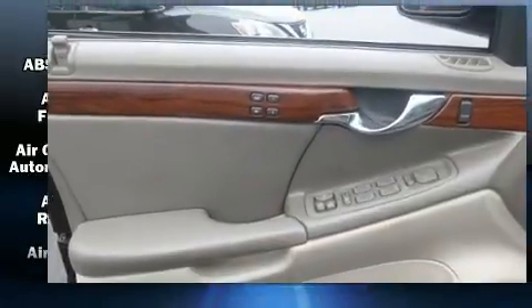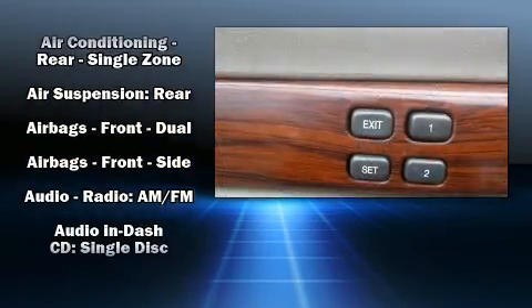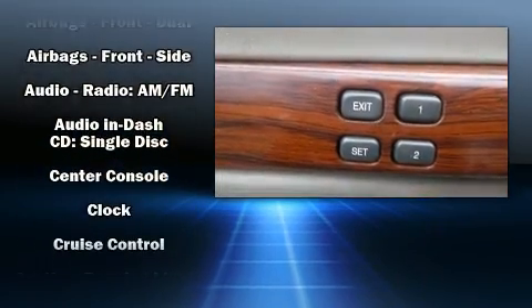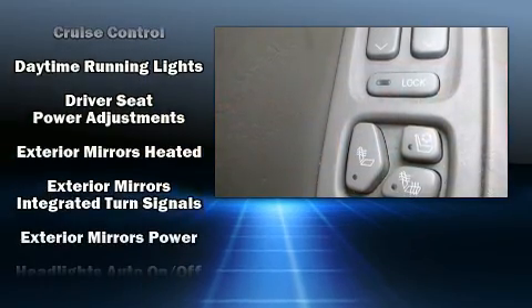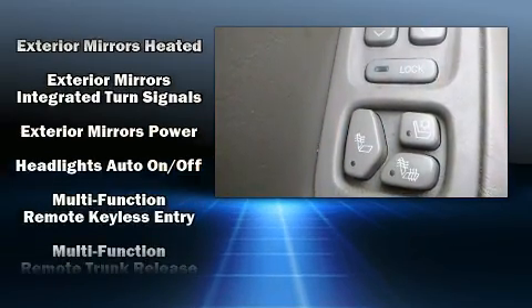Passengers are protected by various safety and security features, including dual front impact airbags, traction control, a security system, OnStar, and 4-wheel disc brakes with ABS.